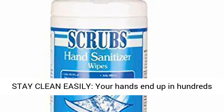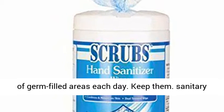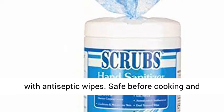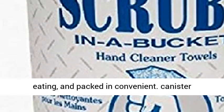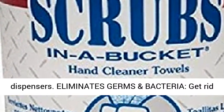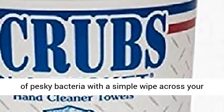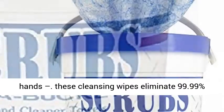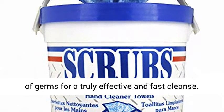Stay clean easily — your hands end up in hundreds of germ-filled areas each day. Keep them sanitary with antiseptic wipes. Safe before cooking and eating, and packed in convenient canister dispensers. Eliminates germs and bacteria — get rid of pesky bacteria with a simple wipe across your hands. These cleansing wipes eliminate 99.99% of germs for a truly effective and fast cleanse.